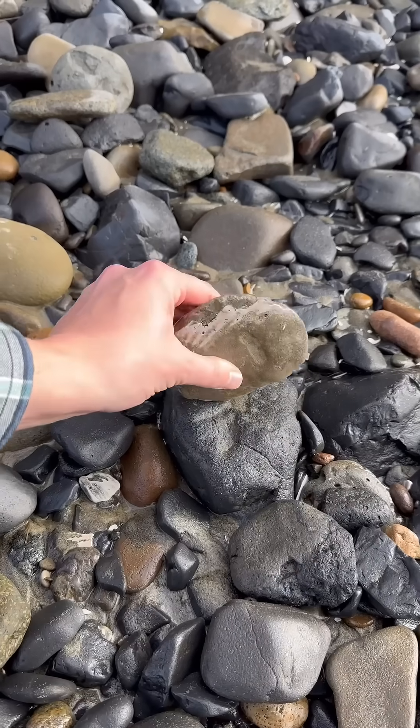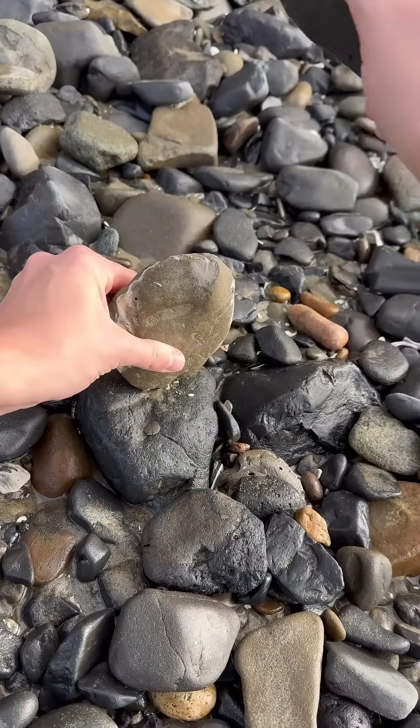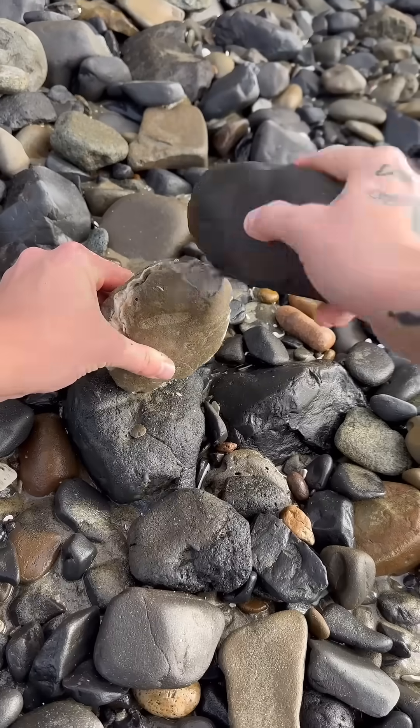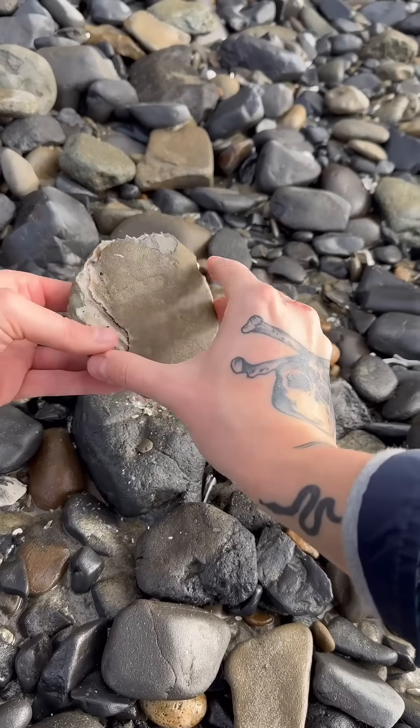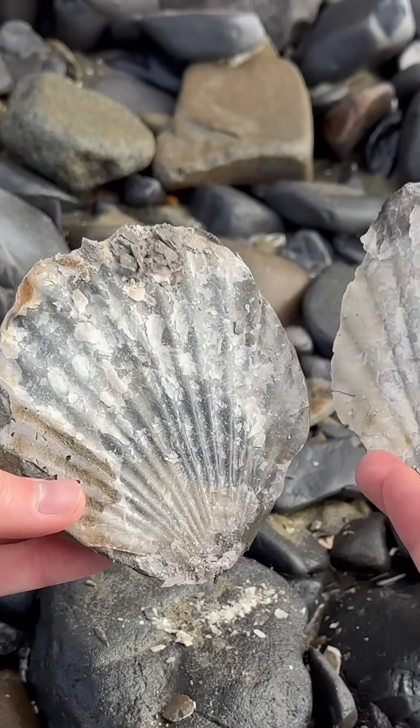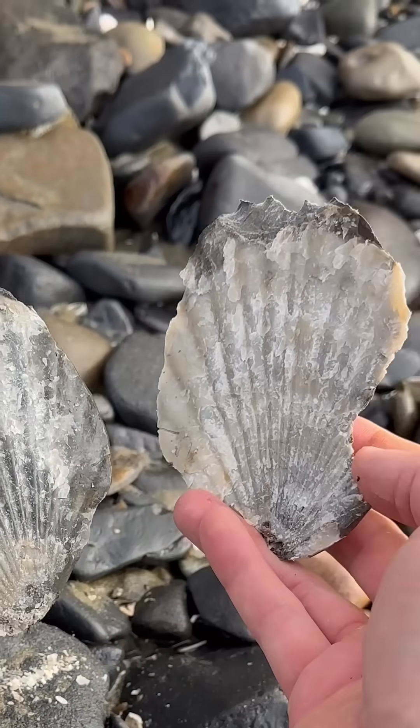Oh my gosh, look — a flat rock and it's got a wavy pattern! Let's see what's inside of this. Oh, there we go — come on, please be something cool. Oh my gosh, a 20 million year old scallop fossil! Let me see that. It is a 20 million year old scallop fossil. Good job! Oh my gosh, I'm so happy I finally found something!